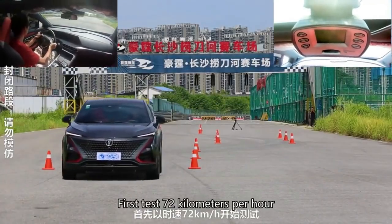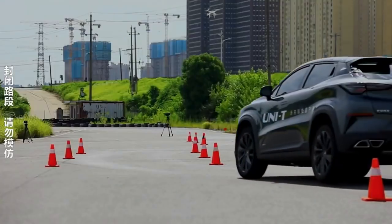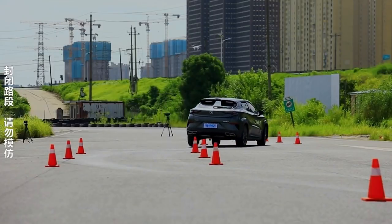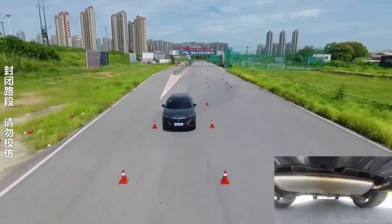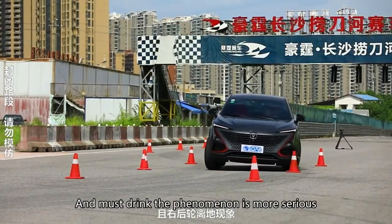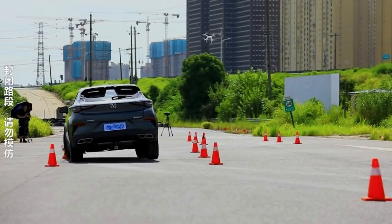Особый акцент нужно сделать на безопасности автомобиля. Этот китаец был протестирован по системе Euro NCAP и набрал неплохие показатели, достигнув 5 звёзд. Тест проводится в четырёх направлениях: безопасность водителя и взрослых пассажиров — 90%; безопасность детей-пассажиров — 84%; защищённость пешеходов, велосипедистов и других уязвимых участников движения — 80%; оснащение системами безопасности и контроля движения — 74%.